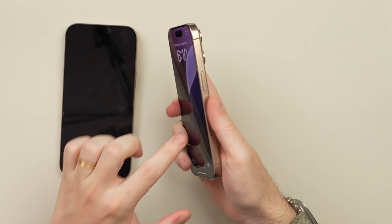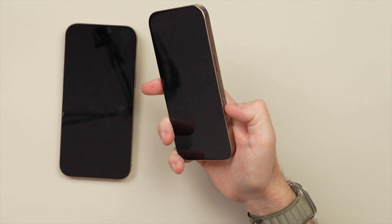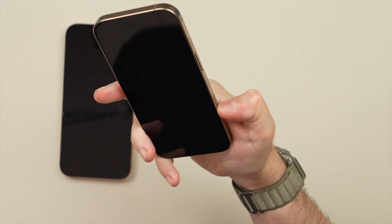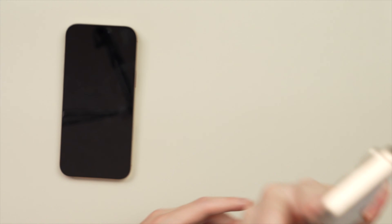Starting with the 16 Pro — you can see my thumb rests right above the camera control. If I'm holding this phone in portrait mode to take a picture, my thumb is going to fall above it and I really have to make a conscious effort to move down to touch the camera control, let alone use it to zoom.